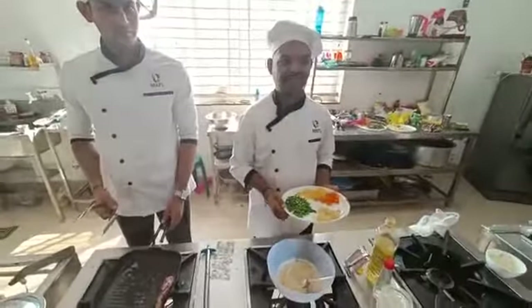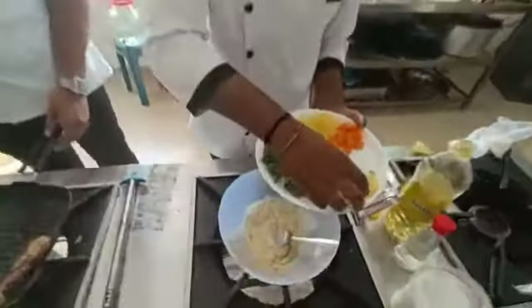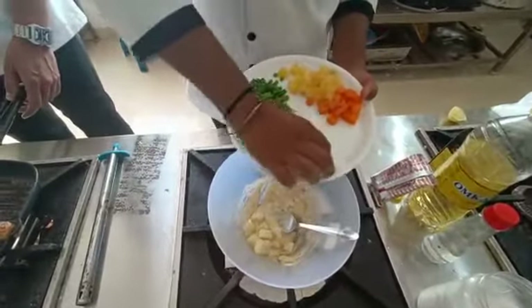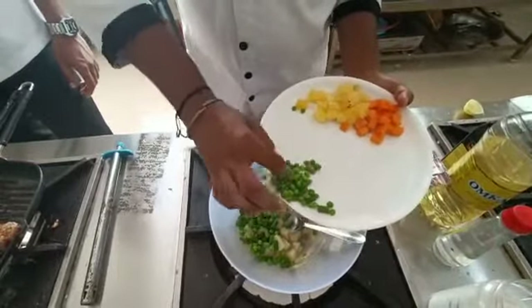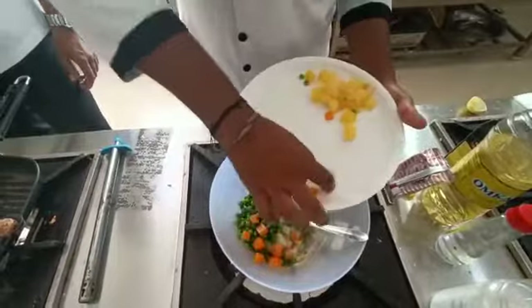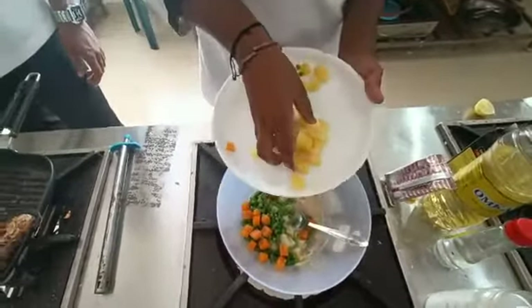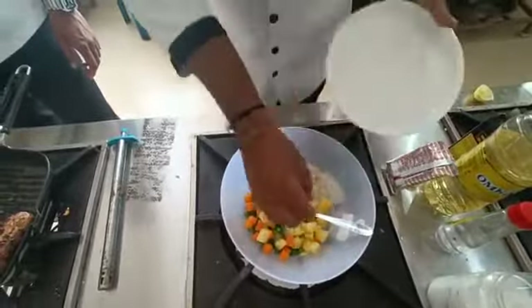Now for dressing, we are adding boiled vegetables: boiled potatoes, beans, carrot, piri, and fresh pineapple.